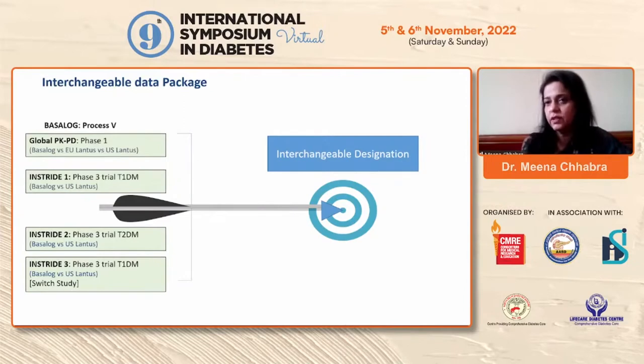To prove that this insulin is interchangeable, you need PK/PD studies comparing it with the international gold standard — U100 glargine, Lantus. This was a global PK/PD Phase 1 study where Basalog, Biocon's insulin, was compared with Lantus sold in the European Union versus Lantus sold in the United States.